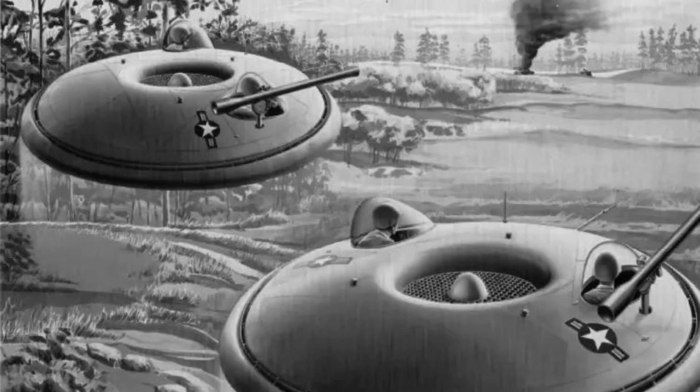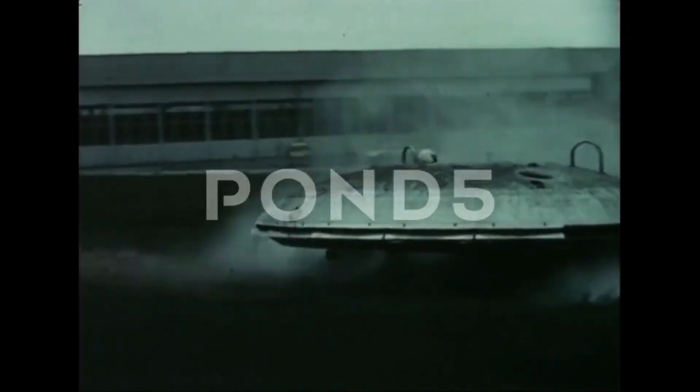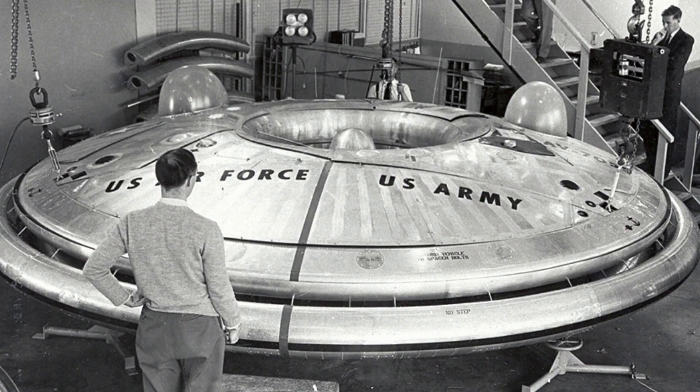Despite its failure to enter production, the Avrocar remains an important milestone in the history of experimental aircraft design. The aircraft demonstrated the potential of VTOL technology and helped pave the way for future generations.